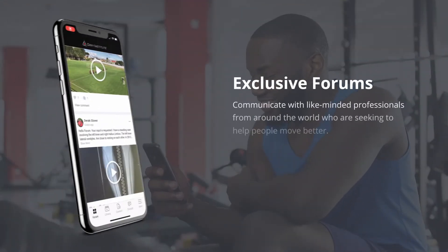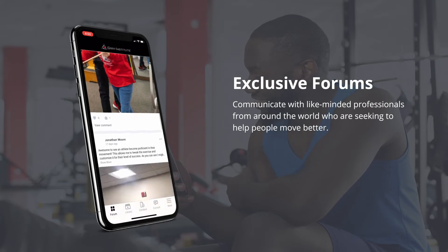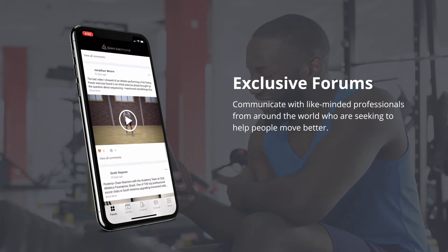Starting with our exclusive forums, you can read and communicate with like-minded professionals from around the world who are seeking to be the best at what they do, helping people move better.